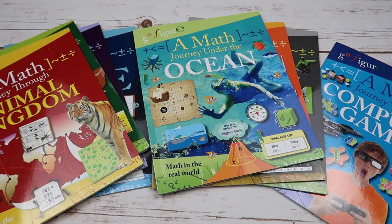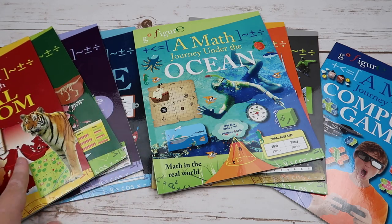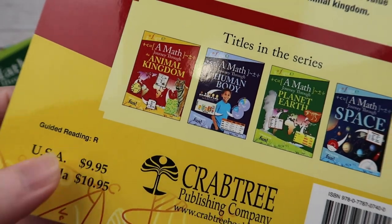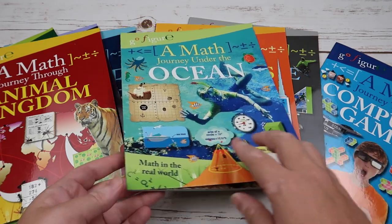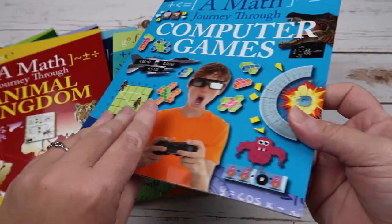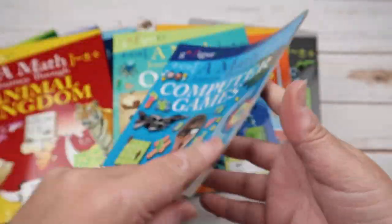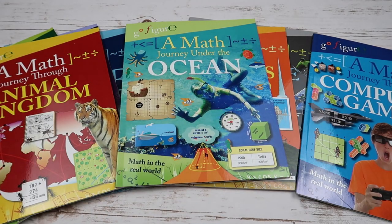The last thing I want to let you know, in case you're planning to have your child do these independently, is that Animal Kingdom, Planet Earth, Human Body, and Space are all guided reading level R according to the back of the books. Ocean, Wonders of the World, and Extreme Sports are all guided reading level S. And Computer Games is guided reading level T. So that way you know what reading level they're at, in case you want to make sure your child is at that reading level.